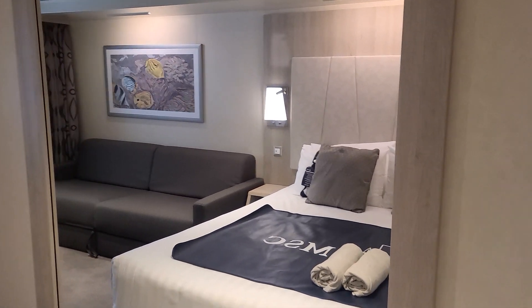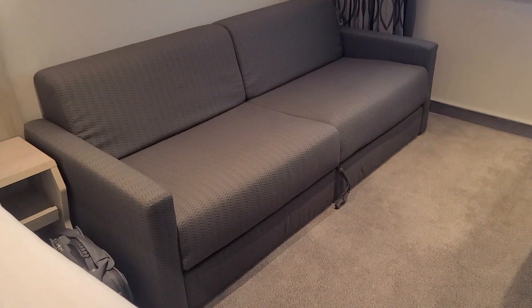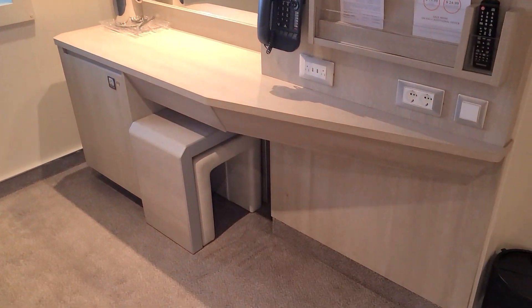There's a nice big mirror on the wall, and a nice big couch in the room, and you've got a desk area.